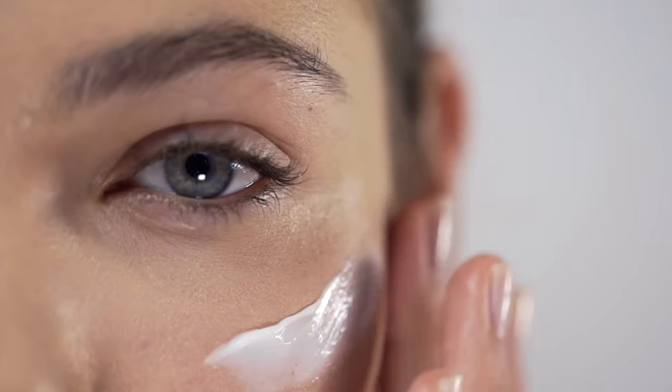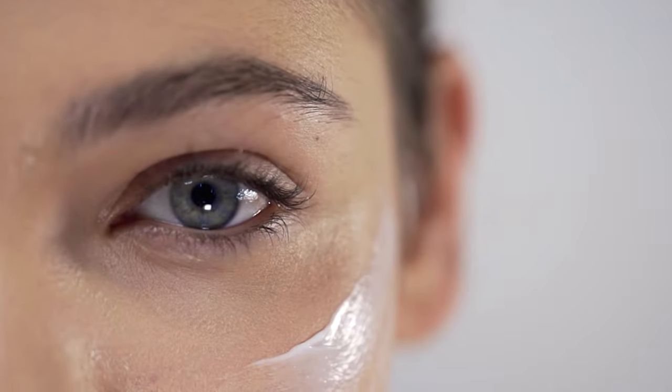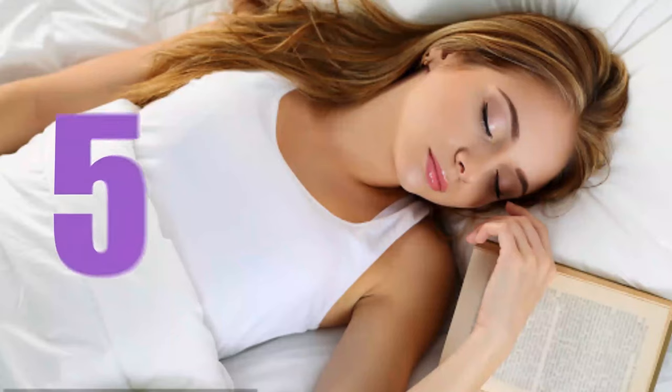Night time skin care routine is all about repairing and soothing skin, and a good anti-aging night cream is focused on improving the appearance of fine lines and wrinkles, making you look fresh in the morning. We came up with five best anti-aging night creams that will recover aging skin overnight.